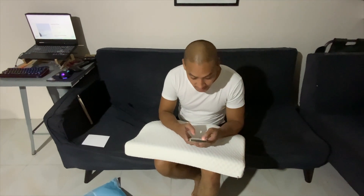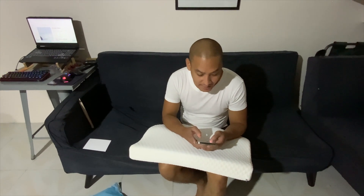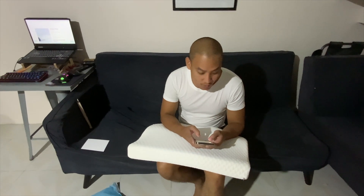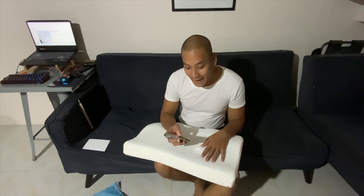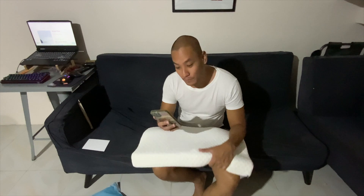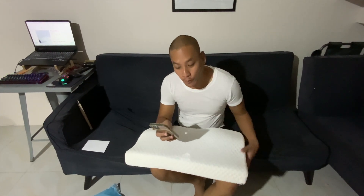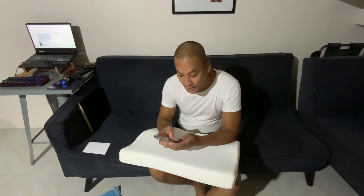Let me talk about the benefits of this pillow. This is an orthopedic curved shape for excellent support of the neck and head, and it uses memory foam. Orthopedic pillows help keep your spine aligned, preventing back and neck problems. It helps maintain good posture even when you sleep. The pillow uses high quality memory foam for contour and support, and is 100% hypoallergenic.